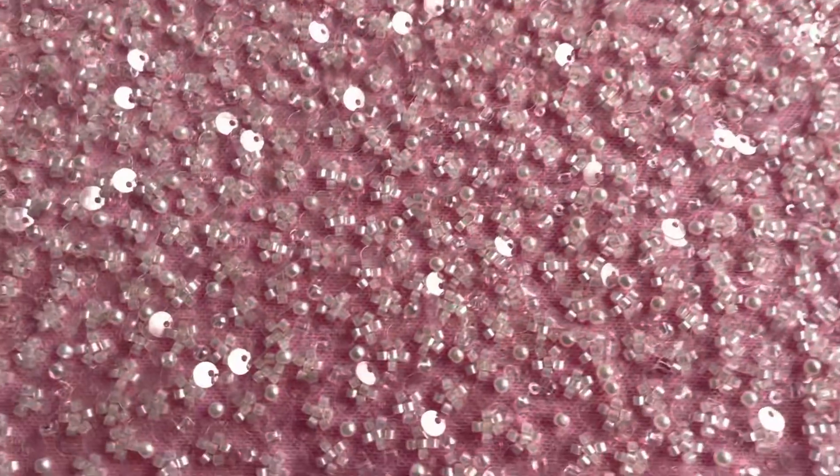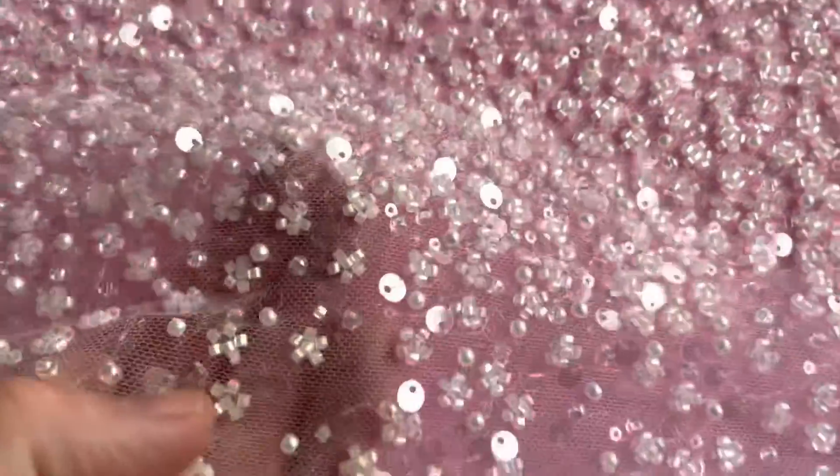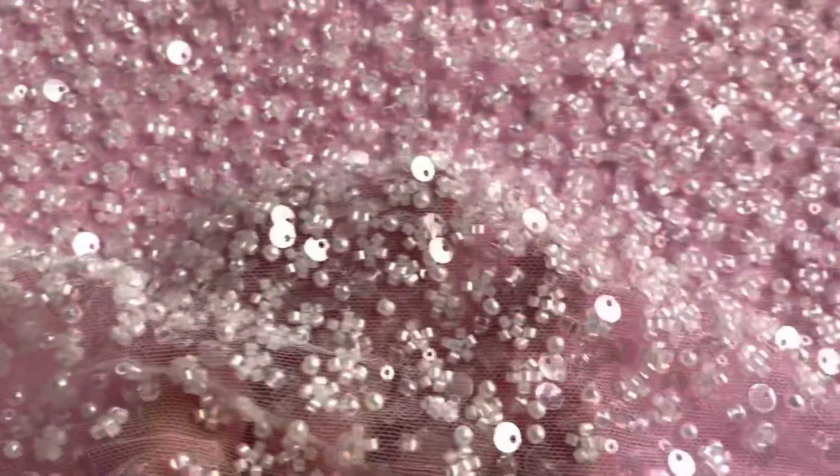You can hopefully make out that if I zoom in, the base is an ivory tulle and it's been extravagantly decorated with a variety of different beads and sequins which catch the light quite beautifully. It's really sparkly and glamorous.